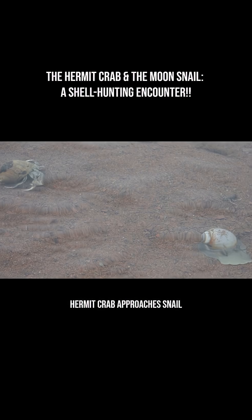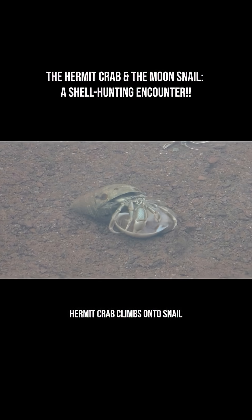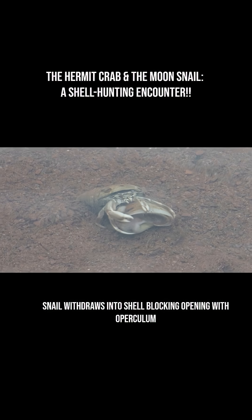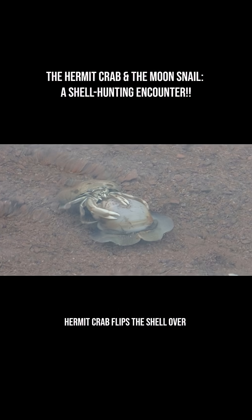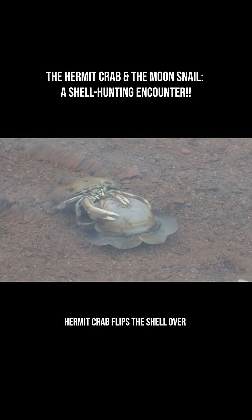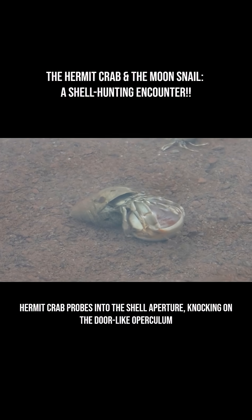Here is the sequence of events: 1. The crab approaches and climbs the snail's shell. 2. The snail retracts into its shell and seals the opening using its operculum, a door-like structure. 3. The crab flips the shell over, probes the opening, but eventually gives up and walks away, clearly deciding the shell is off-limits.